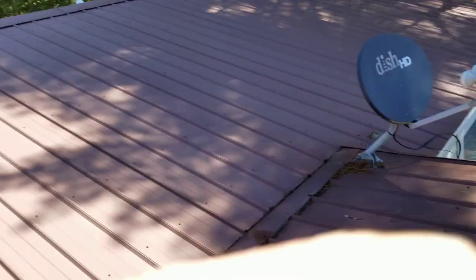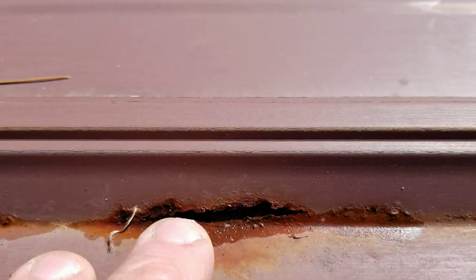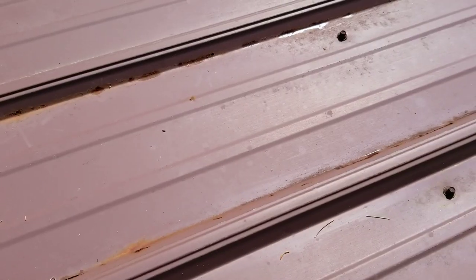Look at this before we sign off — all the little rust spots. They're just all rusted right through. There are several of these ribs, and if it focuses correctly, they're just rusted right through. Showing signs of rust everywhere — there's more of it over there.